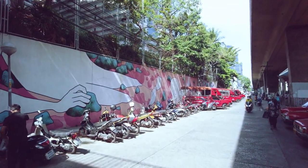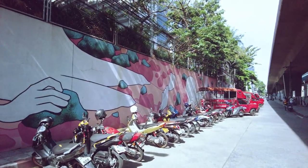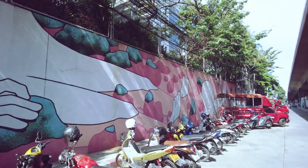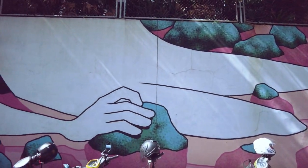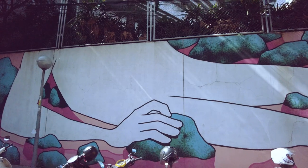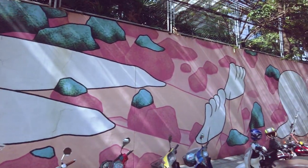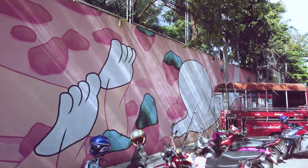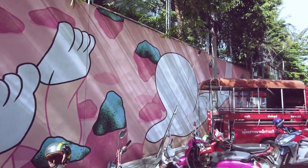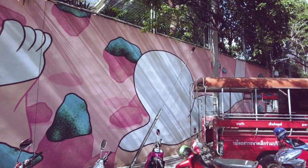Back down at ground level, just retracing our steps a little bit, and we're back beside the station to see artwork number two. I'll add a map that you can follow if you're ever in Bangkok or if you're already here and fancy wandering around. I don't really know too much about these art pieces, so I'll try and do a bit of research and add that into the description of the video so you know a little bit more about them.